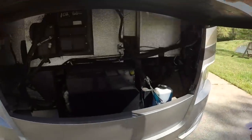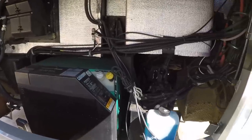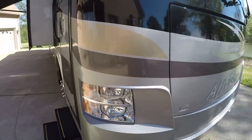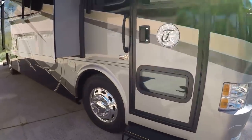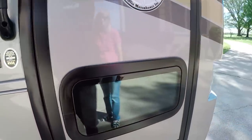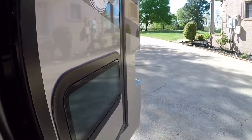Easy access to the generator — it's got an 8,000-watt generator with about 68 hours, very low hours. These are great motorhomes; I've sold quite a few of them. Well made, built not far from here in Alabama. This little window is nice — it lets you see when you're turning and see traffic.